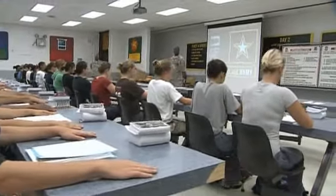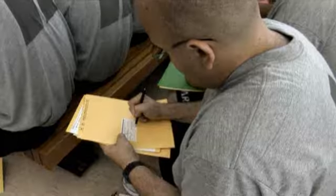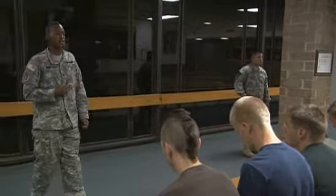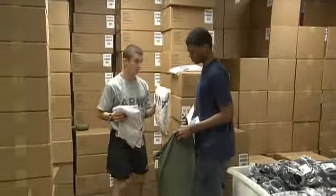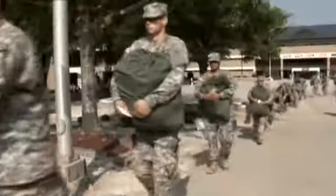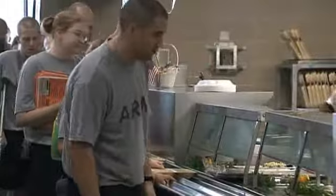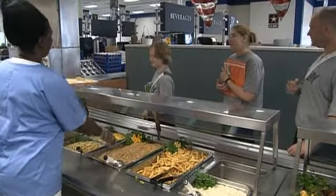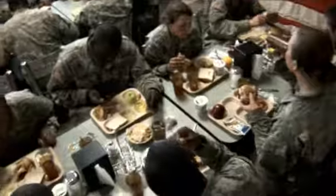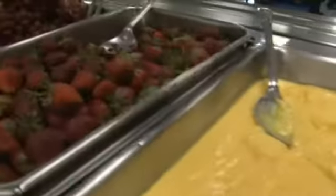Upon arrival, you will begin your initial processing, establishing your personnel, financial, and medical records. You will receive an amnesty briefing where you will be able to discard any unauthorized items. You will also receive your Army physical fitness uniform. Your new home will be your barracks, where your days will begin early and end late because you have a lot to accomplish in a short time. One of the first things you will be introduced to is the Consolidated Dining Facility, where you will eat your meals, dining three times a day on a large selection of nutritionally balanced food.